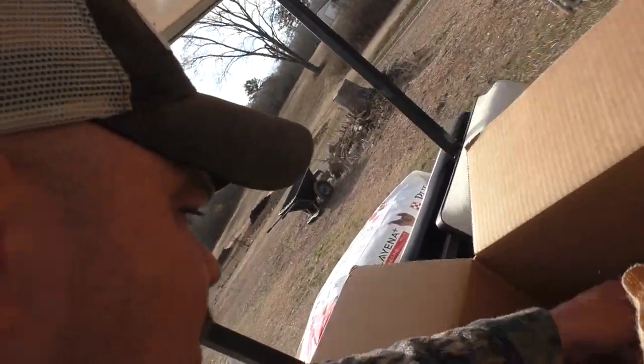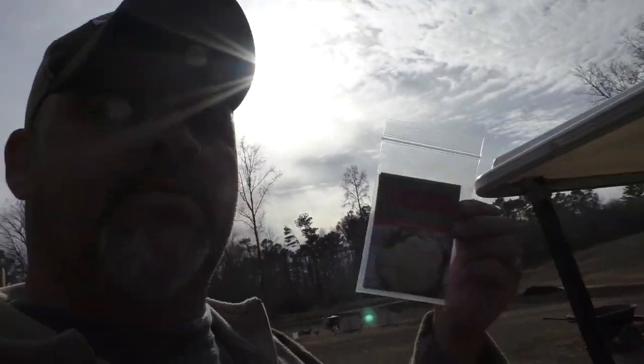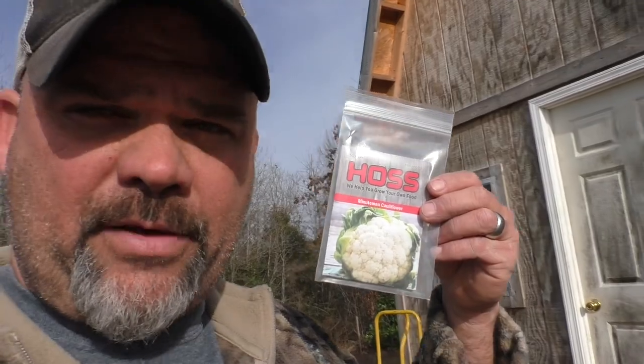I will be getting this cauliflower started in trays pretty soon. Oh yeah, I forgot to mention — the seeds that we planted early this week, Tuesday I planted broccoli and cabbage and all that good stuff.